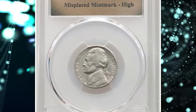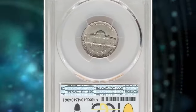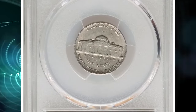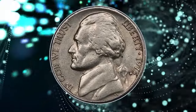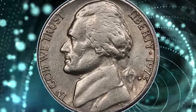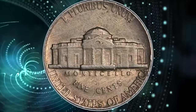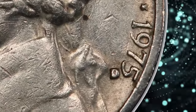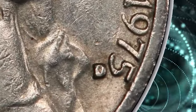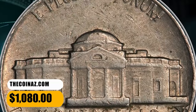Number 8: 1975 D Jefferson Nickel. Although circulated and slightly worn, it fetched a significant sum at Heritage Auctions. What makes this scratched 5-cent piece so valuable is that it comes with a mint error known as misplaced mint mark. A trained eye can spot that the mint mark D, which stands for the Denver Mint, is not in its proper position. The coin shows a weak strike and Monticello steps are almost totally flat. This error nickel ended up selling for $1,080.